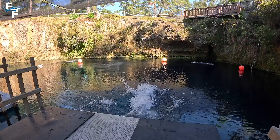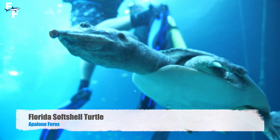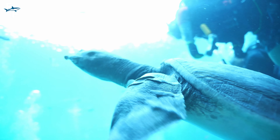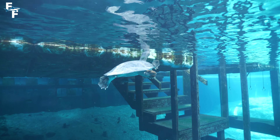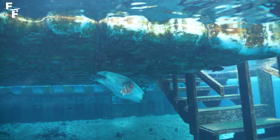After getting all geared up, I hopped into the water, where I was immediately greeted by Virgil the Softshell Turtle. They were spot on when they told us she loved getting face to face with divers. And even though the name is Virgil, this Softshell Turtle is actually a female. But eventually we went our separate ways, at least for right now.